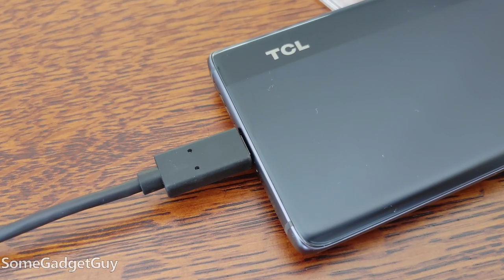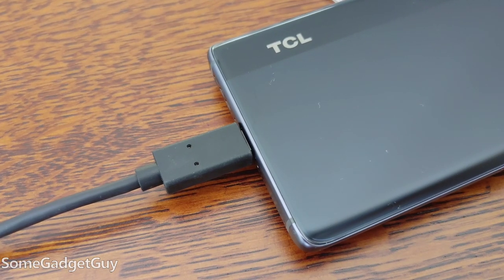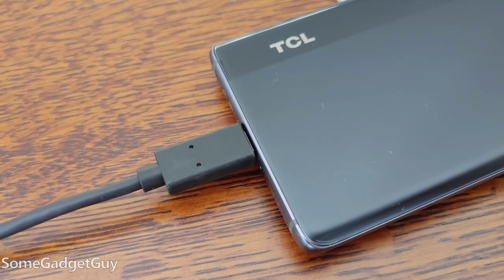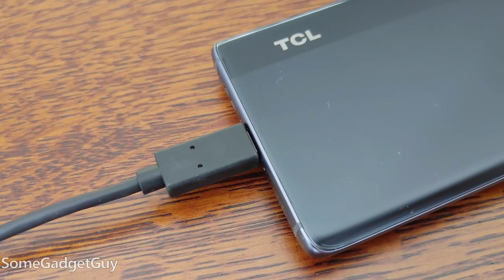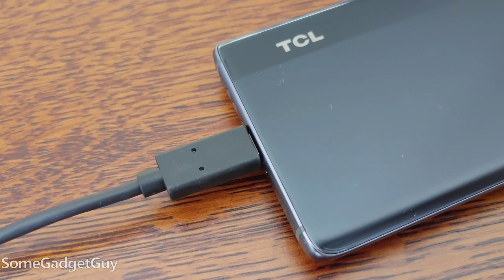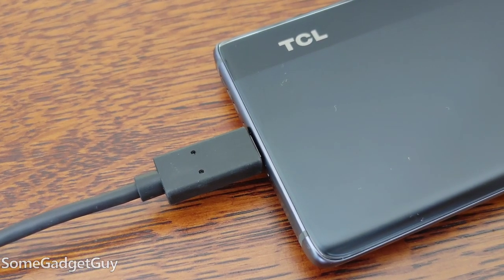There aren't any batteries in here — this unit isn't self-powered. You plug it into a USB-C device: a laptop, a smartphone, even a desktop if you wanted to, and that's what drives the whole setup. So you don't have to worry about charging them; they're going to draw power from whatever's connected.